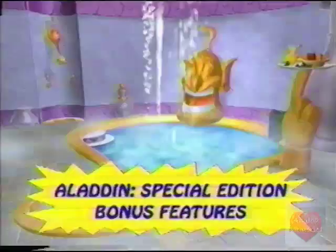Wow! Nicely done, Mike. Thank you, Sally. Anyway, this DVD has more from Inside the Genie's Lamp and a bunch of other bonus features. Aladdin Special Edition is available now on Disney DVD and Video.